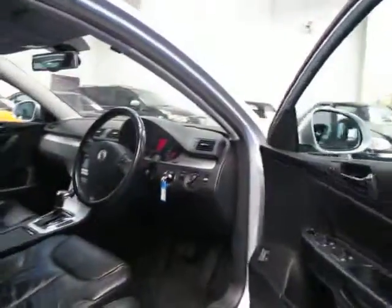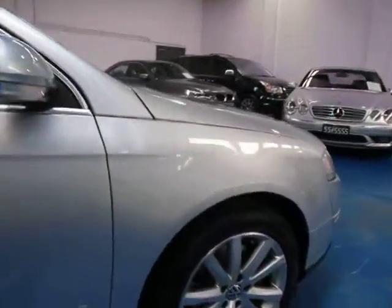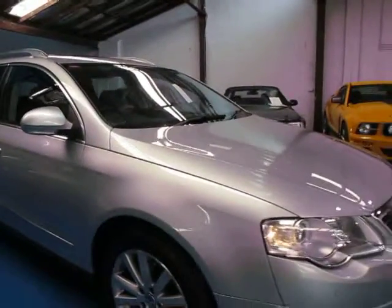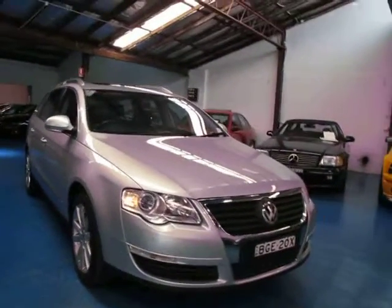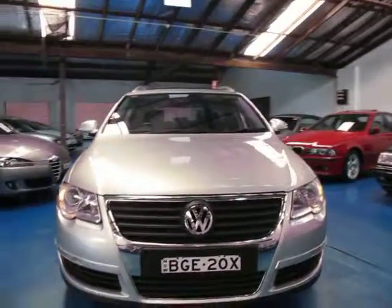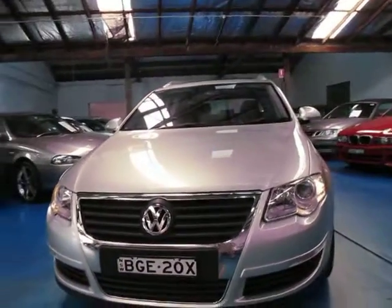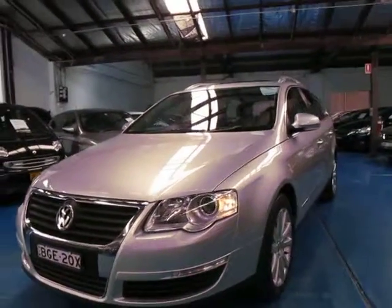So if you are looking for a Passat, especially looking for a wagon and a diesel, you can't go past one of these. We've had quite a lot of these over the years and this is definitely one of the better ones we've had, especially in the diesel, because the diesels tend to have quite a lot of kilometres on them. I think the last one from memory had well over 160,000 Ks and that was about six months ago. So give us a call — we're the Old Timer Centre and we certainly do look forward to hearing from you.